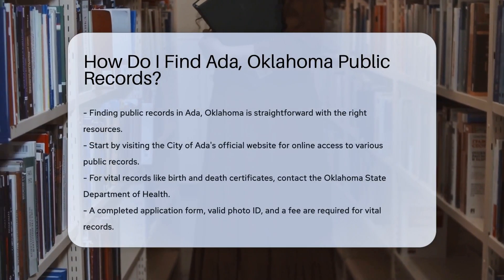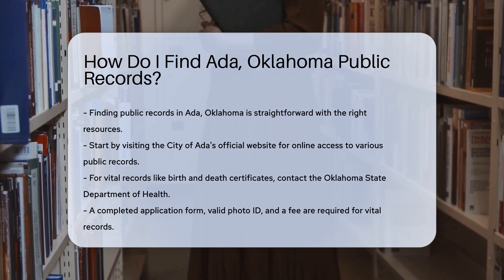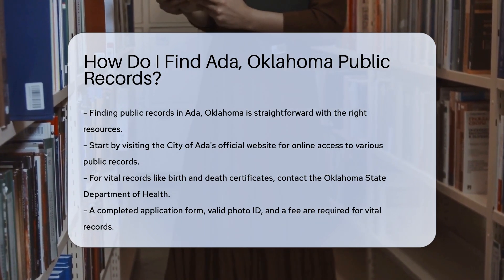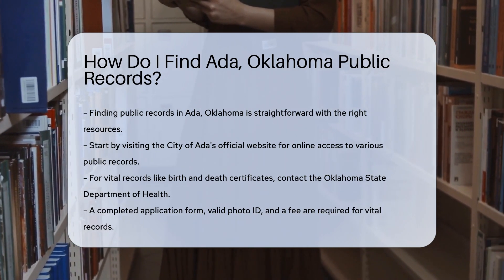Finding public records in Ada, Oklahoma can be straightforward if you know where to look. Start by visiting the City of Ada's official website — they often provide access to various public records online. For vital records like birth and death certificates, you can contact the Oklahoma State Department of Health.